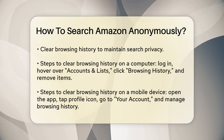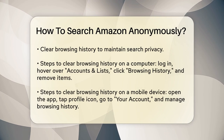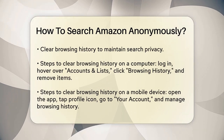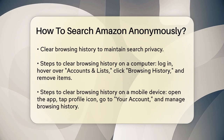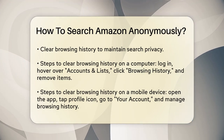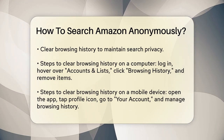You can also clear your browsing history to keep your searches private. On your computer, log into your Amazon account and hover over Accounts and Lists at the top right of the page. Click on Browsing History in the drop-down. Click Remove from View below each item you want to remove, or select Manage History to remove all items.